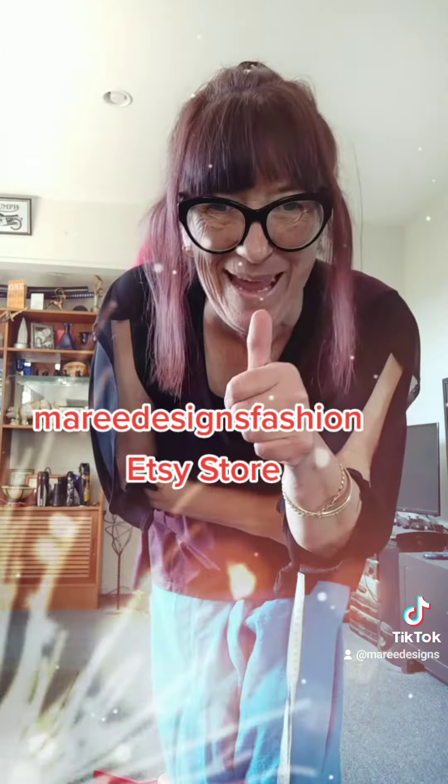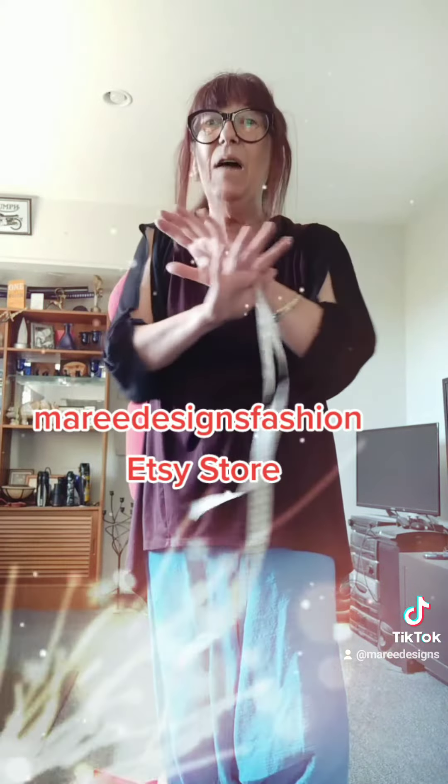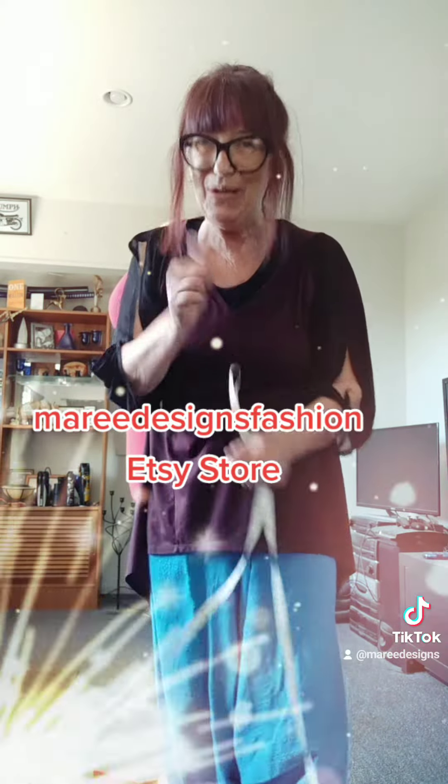So enjoy shopping. And remember, I'm a one-man band and I make all the clothing myself, so it's not mass produced. Yay!